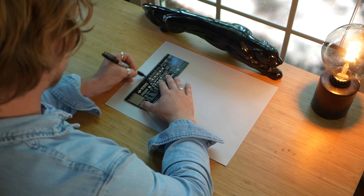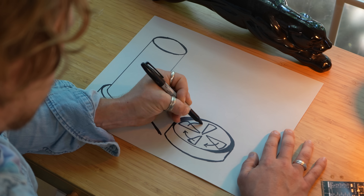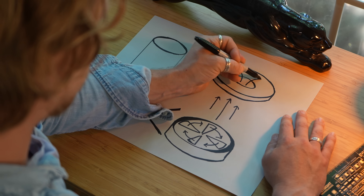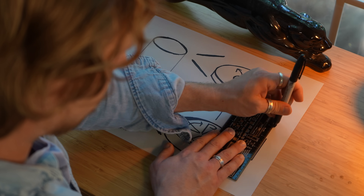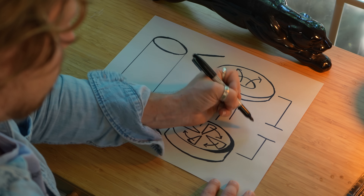It seemed simple enough. I'd build a vortex chamber filled with sand — a large glass tube and a base that blows air spinning upward, some kind of top that allows air out but not sand, and a capacitor plate at both ends. Chaos in a bottle, able to produce electrical discharges.